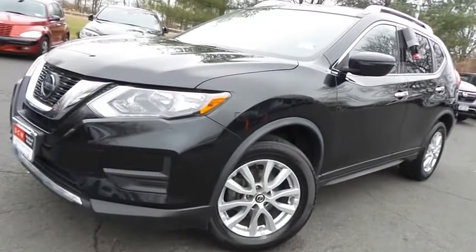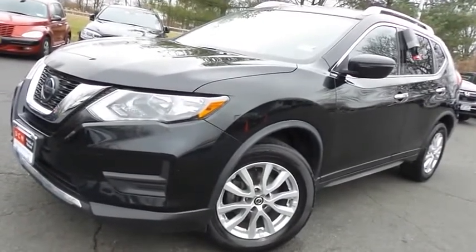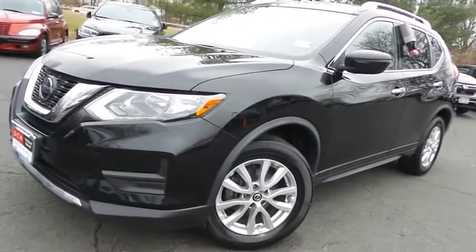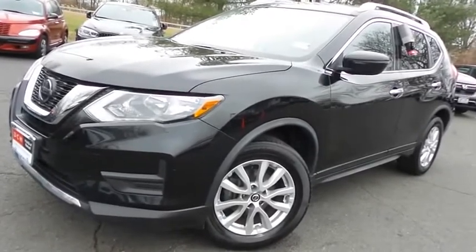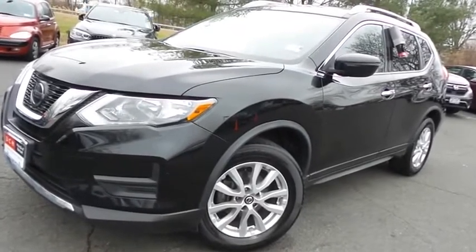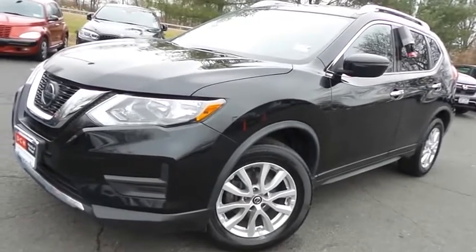Come down to Honda of Nanuet today and test drive this beautiful, extra-clean, fuel-efficient 2019 DCH Economy pre-owned Nissan Rogue SV all-wheel drive, with Bluetooth, reverse camera, heated front seats, Apple CarPlay, and only 40,000 miles.